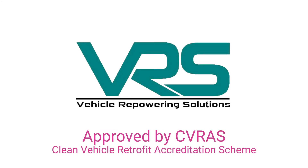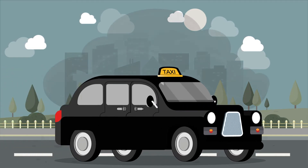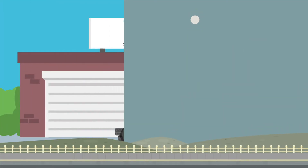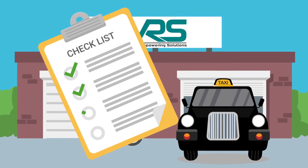At VRS, we can re-power your diesel TX taxi with a brand new petrol LPG engine offering Euro 6 emission levels. To avoid any delays, it is important that the vehicle is in a suitable condition before we commence work.